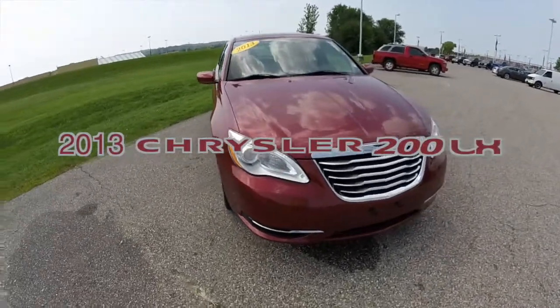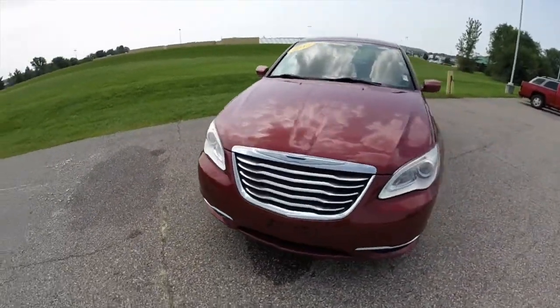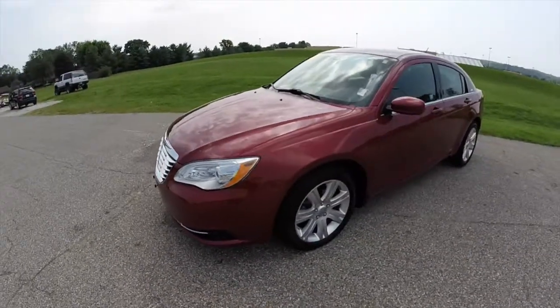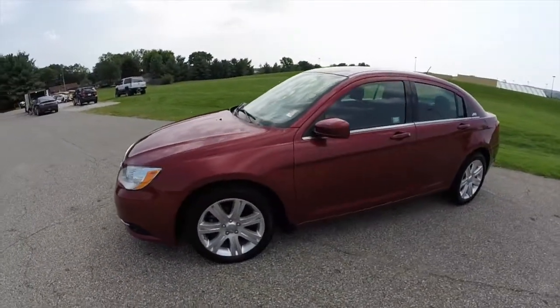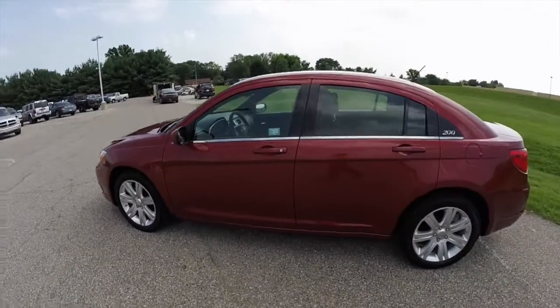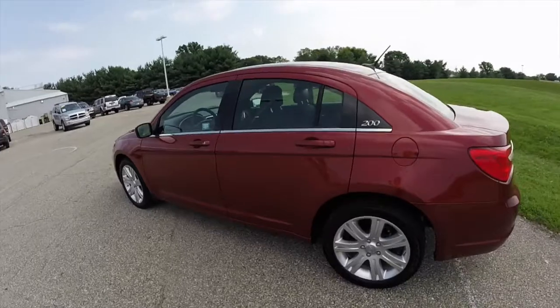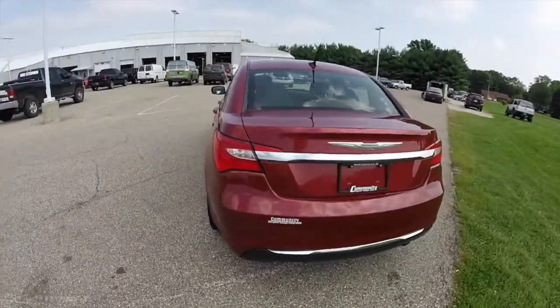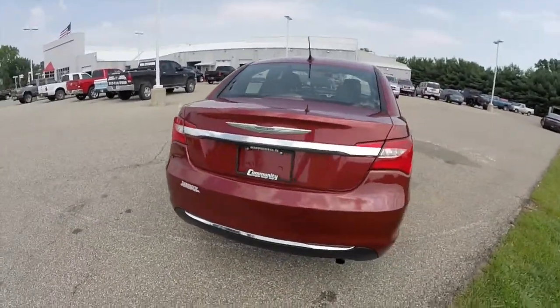Hello everyone, today let's take a quick walk around look at this 2013 Chrysler 200 LX. This 200 is painted in deep cherry red crystal pearl coat and has the black premium cloth interior. This vehicle is powered by a 2.4 liter 4 cylinder engine with a 4 speed automatic transmission.